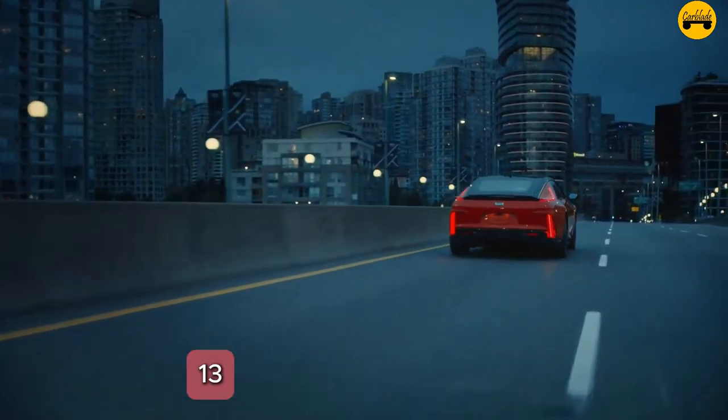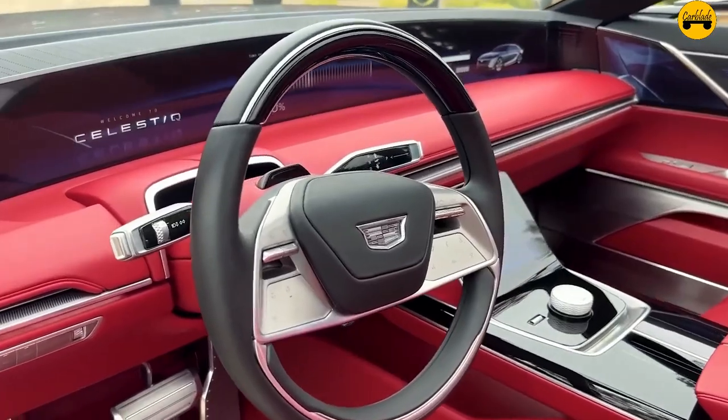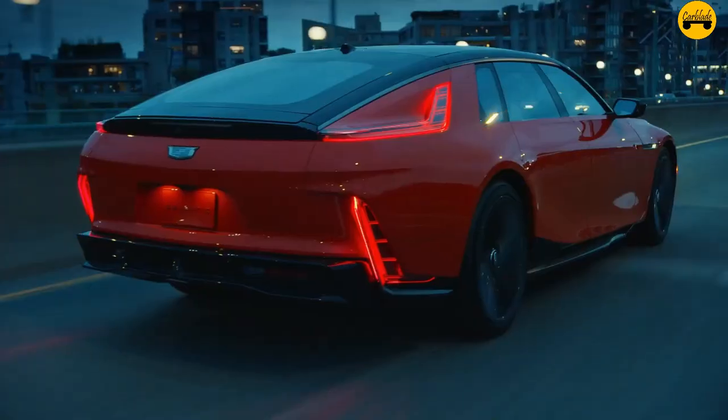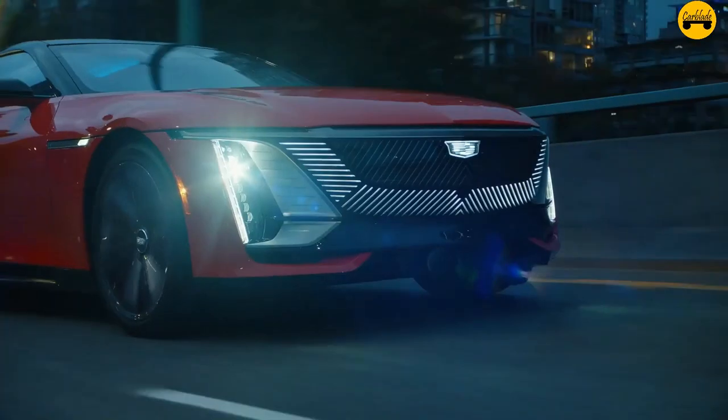Number 13: Cutting-edge infotainment. The vehicle boasts a 55-inch advanced LED display spanning the dashboard, with the capability to show different content to the driver and passenger.